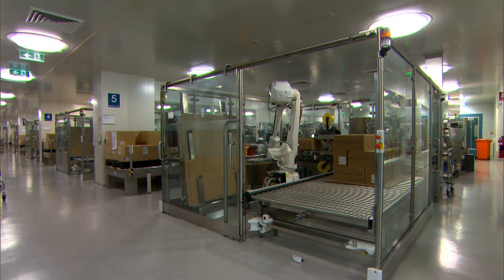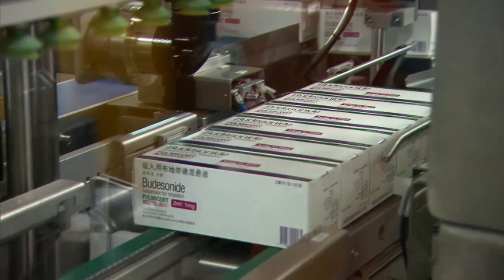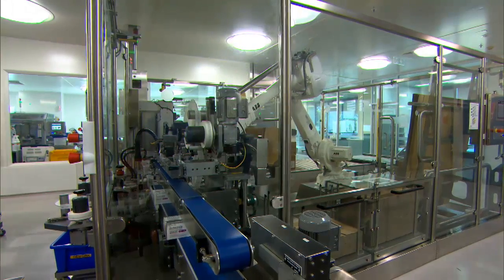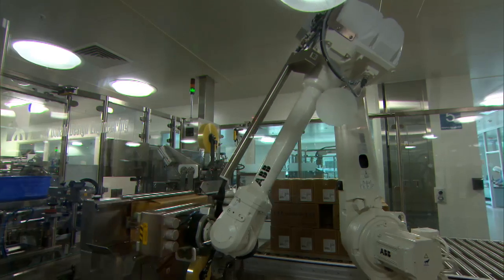We've got two key pieces of equipment in each bay here. At the back of the bay is the finishing line which does the initial processing of the product as it comes out of the BFS operation. And then at the back of the line we have the case packer and palletiser.